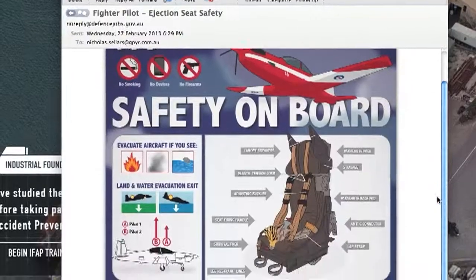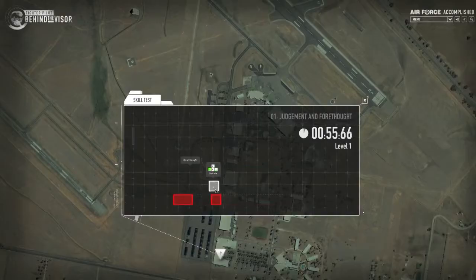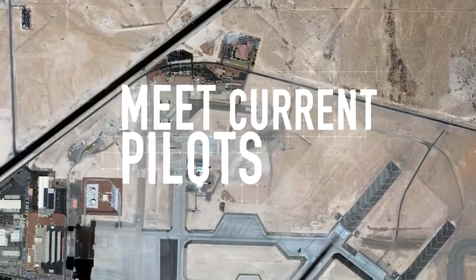Bury your head in the books, studying emailed course notes, applying what you've learned, and taking spot tests in lateral thinking. Meet current pilots by MMS and on the ground at live RAF bases in Australia.